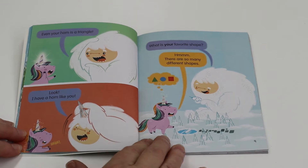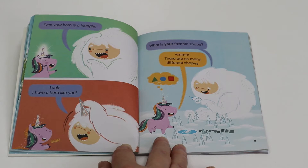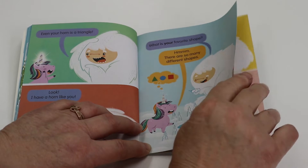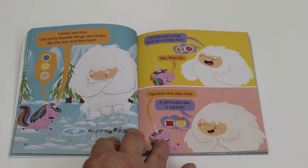Look, I have a horn like you. What is your favorite shape? Hmm, there are so many different shapes. Circles are nice. Lots of my favorite things are circles, like the sun and the moon. A ball and a ring look like circles too. Yes, they do.